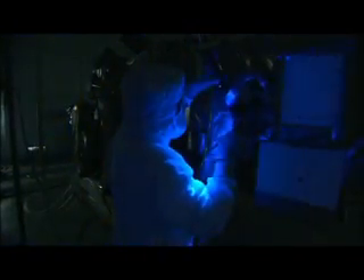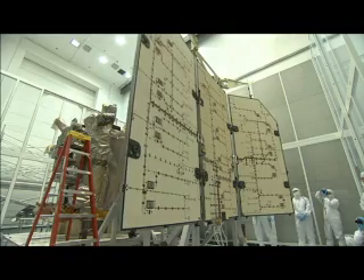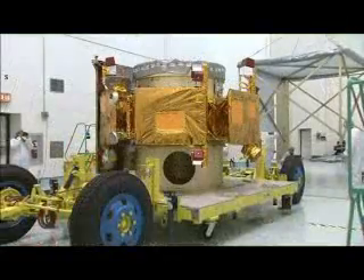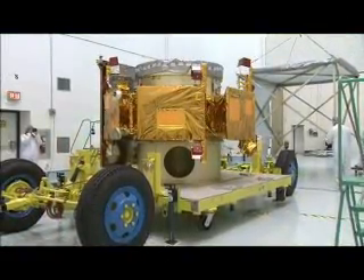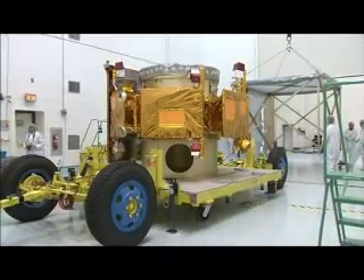In March, LRO underwent blacklight inspections to detect any possible particulate microcontamination, minute cracks or fluid leaks. And by April, LRO had its solar arrays installed. In the meantime, the systems and science instruments of LCROSS were prepared and tested for the rigors of this mission.